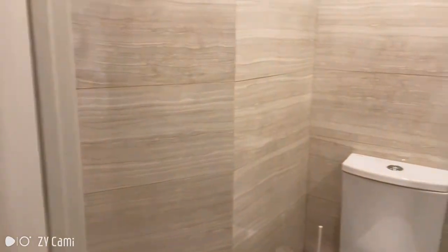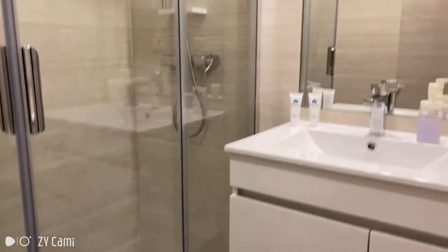So this is the entrance door. And in here we have the shared bathroom. It's a bit smaller than the other one, but it also has everything that you'll need.